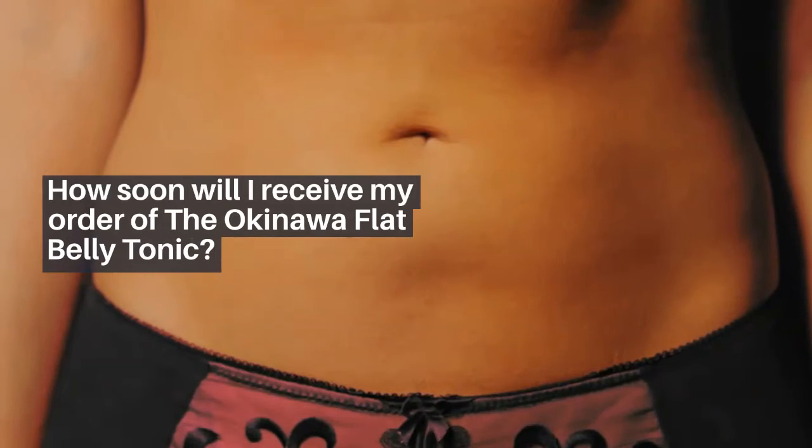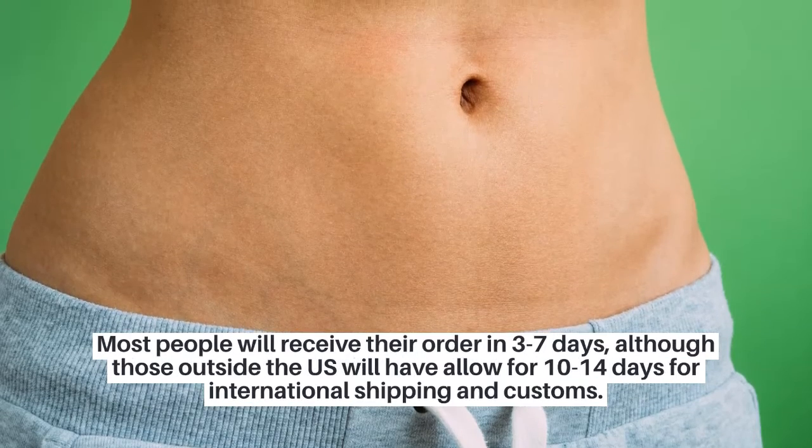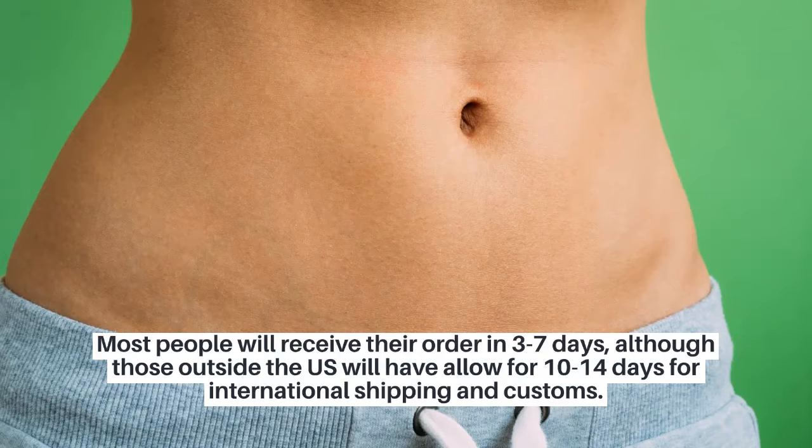How soon will I receive my order of the Okinawa flat belly tonic? Most people will receive their order in 3-7 days, although those outside the U.S. will need to allow for 10-14 days for international shipping and customs.